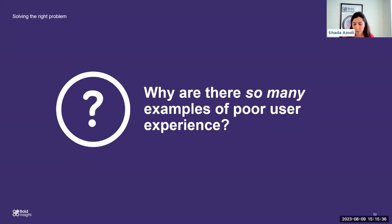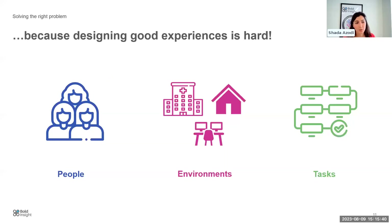Designing good experiences is hard — that's a fact. That brings us to the framework around people, environments, and the tasks: the who, the where, and the why. It's important to understand the user groups we're designing for, then think about the environments they'll be in — a hospital, their house juggling home and work demands, the office — and then look at the tasks they may be performing.